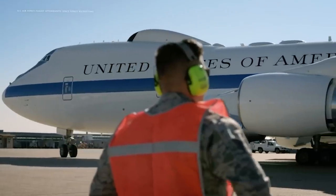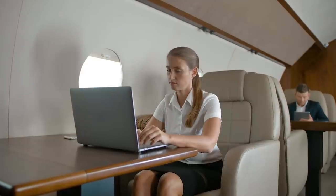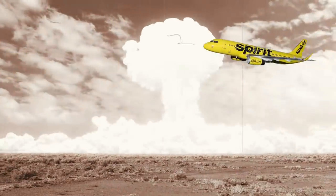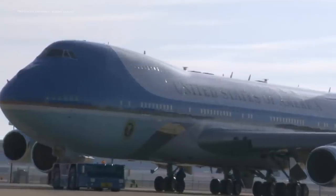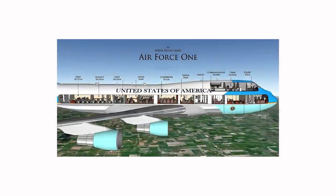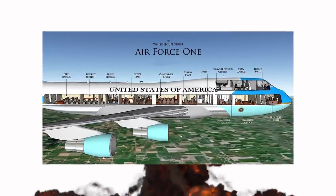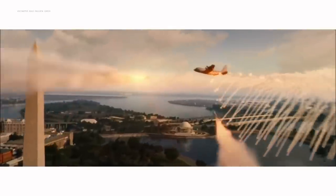Imagine you have to fly somewhere for a big business meeting, but a nuclear war breaks out. Well, if you were the president of the United States, you might be able to proceed as planned. Air Force One is more than just a plane — it's also a flying nuclear bunker. The aircraft has such heavily reinforced armor that it's theoretically capable of withstanding a nuclear blast. The windows are bulletproof, and its defense system can jam enemy radar, as well as deflect missiles and electromagnetic pulses.